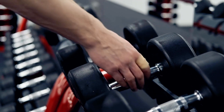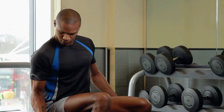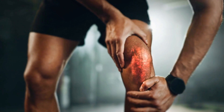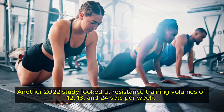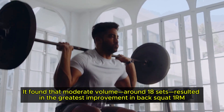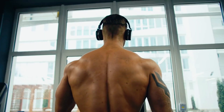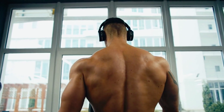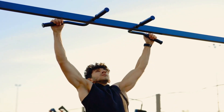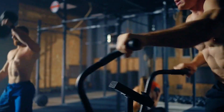Sounds like a green light for high volume training, right? But before you start loading up on extra sets, consider the opposing evidence. Further research indicates that exceeding high volumes can lead to diminishing returns, or worse, overtraining and stalled progress. Another 2022 study looked at resistance training volumes of 12, 18, and 24 sets per week and found that moderate volume — around 18 sets — resulted in the greatest improvement in back squat 1RM. Variations in set numbers didn't significantly affect muscle thickness or fat-free mass in highly trained individuals. So why do these studies show conflicting results? It likely comes down to individual factors such as experience level, recovery capacity, and training intensity.